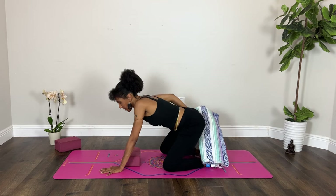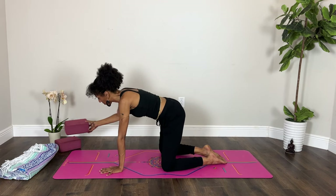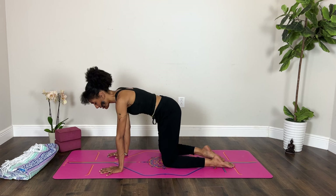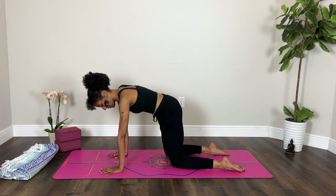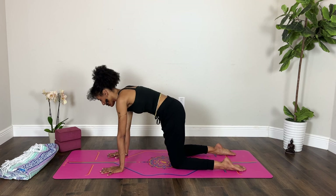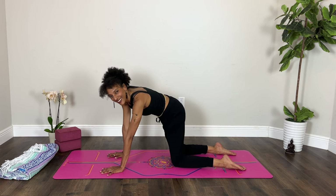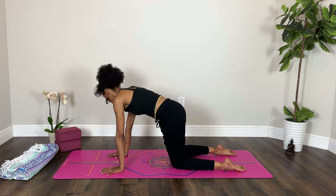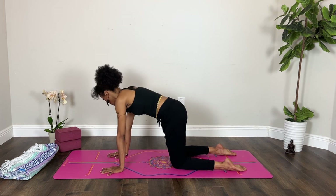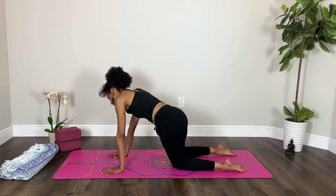Maybe you move your blanket out of the way. Give yourself a moment to come to tabletop, coming into hands and knees. Just notice how you feel in this pose. Maybe you move your hips a little side to side, finding a little bit of mobility through the spine. Inhale, exhale — not as if you're tightening through your abdomen. Let yourself soften the belly a bit more.